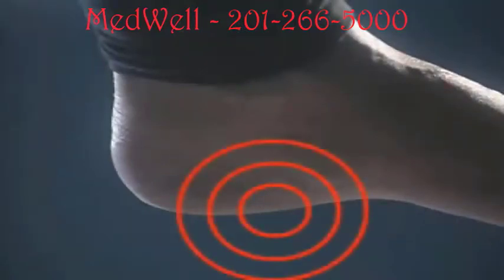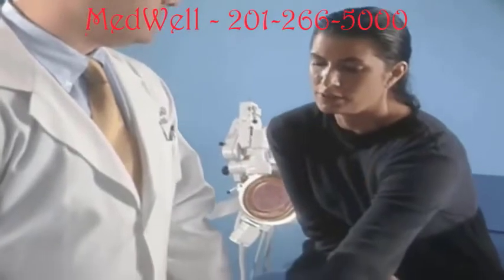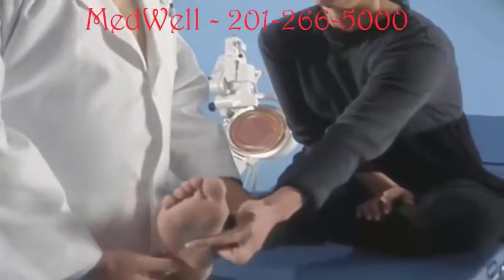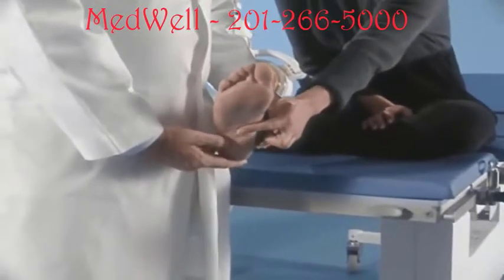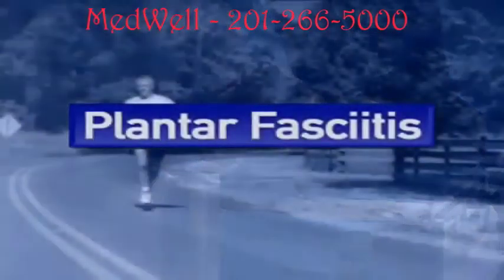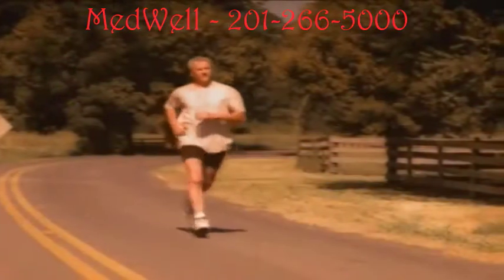When the plantar fascia pulls away from the bone, your heel becomes painful. Your body may react by filling the space with new bone — a heel spur. Most people think that heel spurs are the cause of their foot pain, but the pain is actually caused by the inflammation or irritation of your plantar fascia muscle.